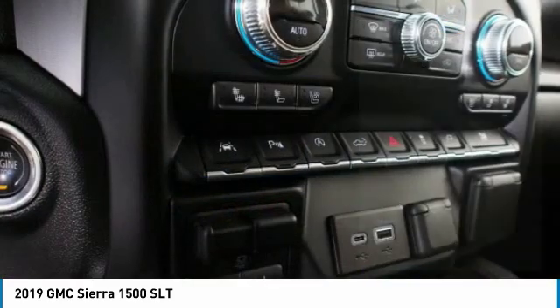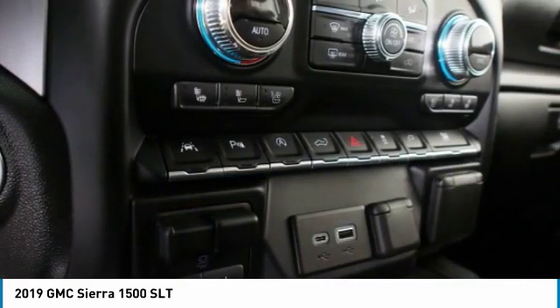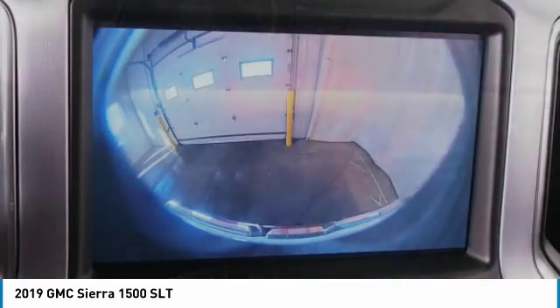Remote keyless entry, fog lights, auto-off headlights, remote vehicle start, power driver mirrors.